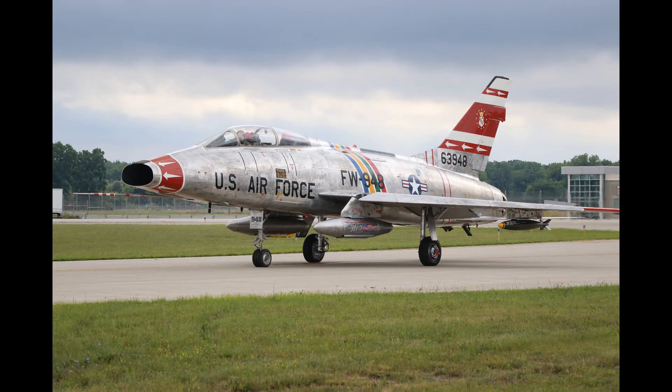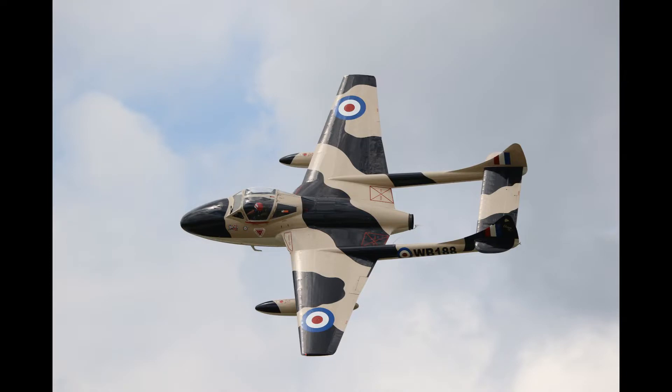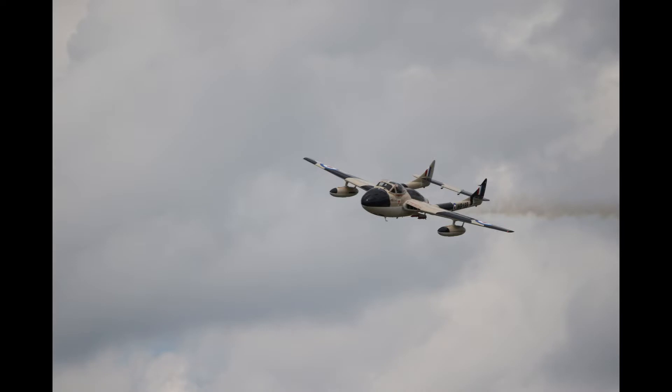And then we'll finish it up with Jerry Connolly and his Vampire demo. I'll have his name on the screen — I should know this off the top of my head, but anyway, Jerry Connolly. So let's get started. Let's go take a look at this F-16 demo.